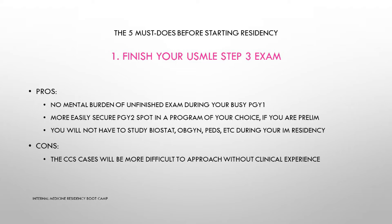Must-do number one is finish your USMLE Step 3 exam before starting residency. Nowadays the competition for residency spots, especially for international medical graduates, is fierce, and everyone is trying to apply with the most competitive application possible — including passing Step 3 before even applying. If you have matched already, congratulations! My number one advice is to sit down, study, and pass USMLE Step 3 before July 1st. The rule is that your first attempt must occur during your PGY1 year and you must pass before the end of PGY2.